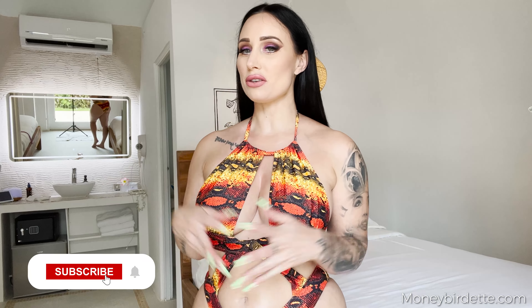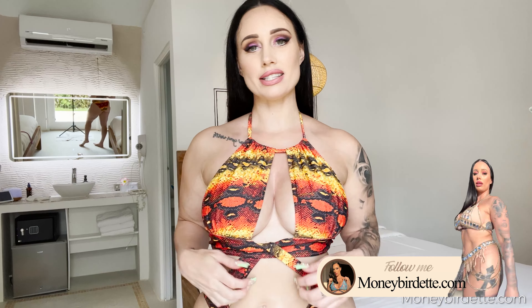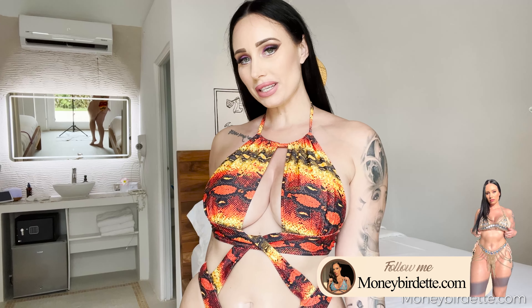Thank you guys for hanging out with me today while I did my Fashion Nova try-on haul. Let me know in the comments down below which style of bikini you like the best. I think my favorite today was the purple one — I think you guys might agree the purple one was the hottest one as well. If you want to see all the other photos and videos from shooting these hauls, you can subscribe to my OnlyFans page at moneybrudette.com and we can chat and get to know each other. Stay tuned for my next try-on haul.